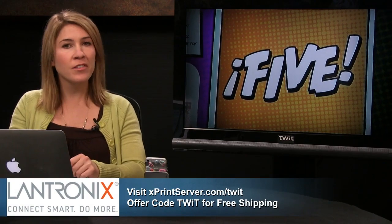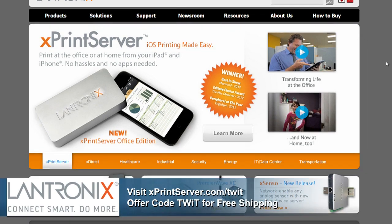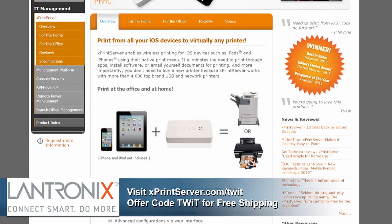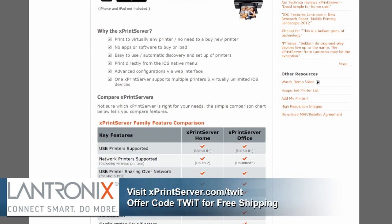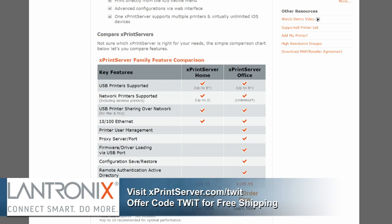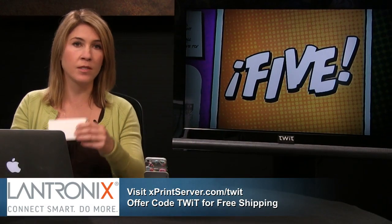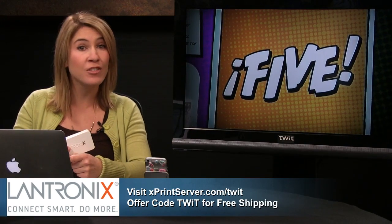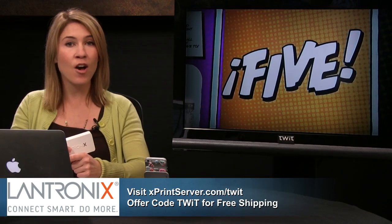We'd like to take a moment to thank Lantronics, maker of the xPrint Server, for sponsoring this episode. I cannot tell you how many times I've emailed files and documents to myself from my iPhone to another computer just because I couldn't print from my phone. xPrint Server enables wireless printing from your iPad, iPhone, or iPod touch — no apps, no software to install — and it works with the USB or network printer you already use. Home edition is $99, supports up to 8 USB and 2 network printers. For unlimited network printers, the network edition is $149. Go to xprintserver.com/twit for more info and use coupon code TWIT to receive free shipping.